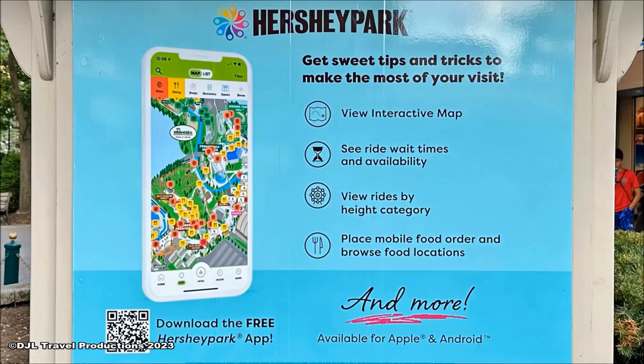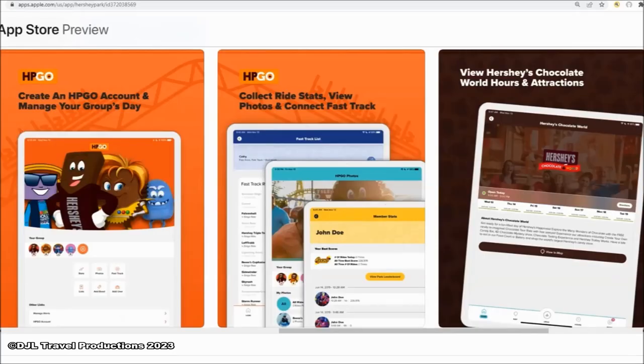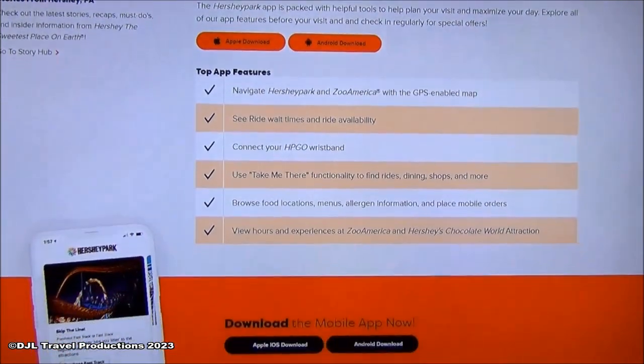Maximize your visit with the Hershey Park app for ride wait times and availability, a GPS map, shows and dining information, and more. It's free and available for Apple and Android devices.